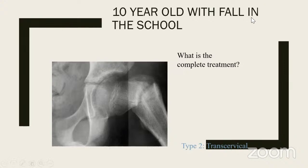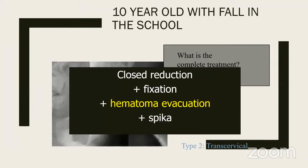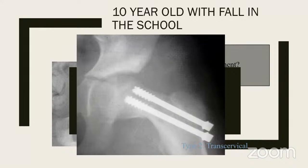Here is a 10-year-old who had a fracture from a fall in school. The complete treatment was close reduction, fixation, hematoma evacuation, and spica. For fear of committing an act of omission, do not shy away from hematoma evacuation — you can slide a periosteum or small Cobb's elevator intracapsularly when doing the fixation to decompress the hematoma. You must make some attempt to decompress intracapsular tamponade. Remember that cannulated screws alone are not side-stable, so in older children above eight you will get angulation, delayed union, varus, or non-union without a spica.